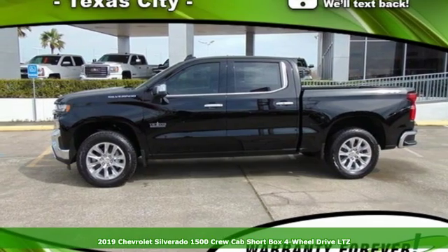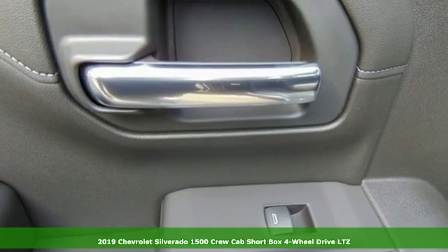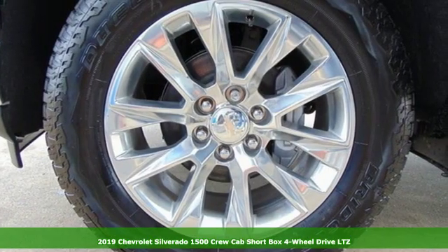It's a new 2019 Chevrolet Silverado 1500. The Silverado 1500 is built to last, because you don't build a legacy on chance.